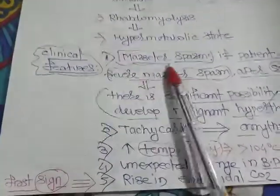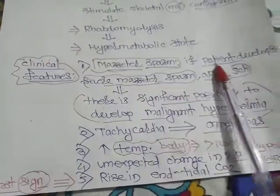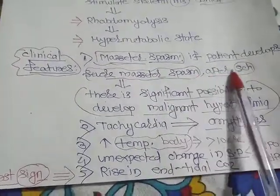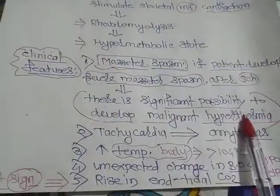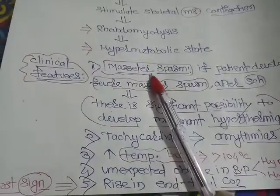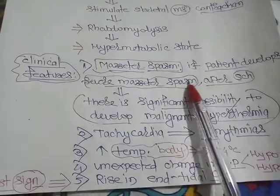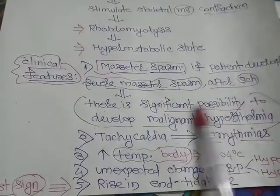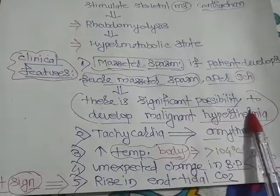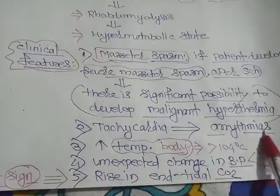Now, the clinical features. Masseter spasm: if a patient develops severe masseter spasm after succinylcholine anesthesia, there is a significant possibility of developing malignant hyperthermia. So it is an indicative sign.